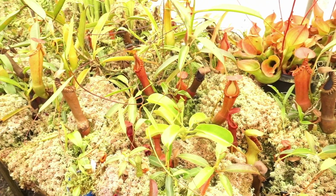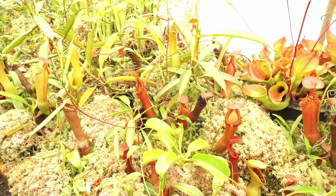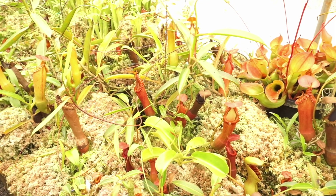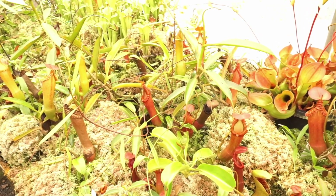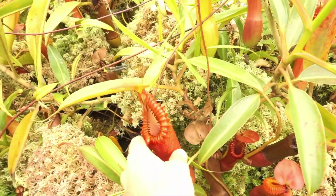Hey guys, this is Dominic from Redleaf Exotics. We have a really juicy video for you today. We are here in Australia at Exotica Plants, the world's greatest Nepenthes nursery. And we're going to be taking a look at their Nepenthes edwardsiana. They have so many of them laying around the greenhouse and there's a huge pile in front of me. I know growers love this species, so let's take a closer look at them, see the toothy peristomes, and talk a little bit about them.